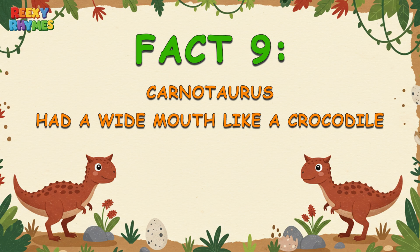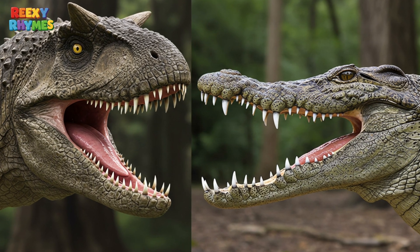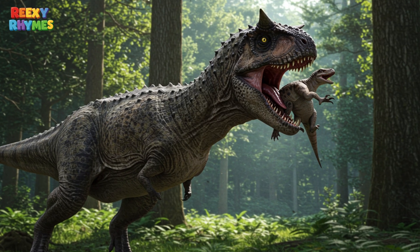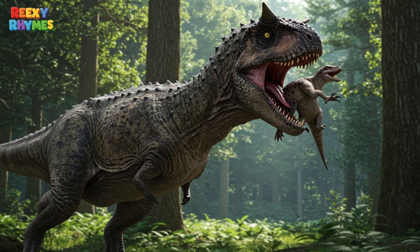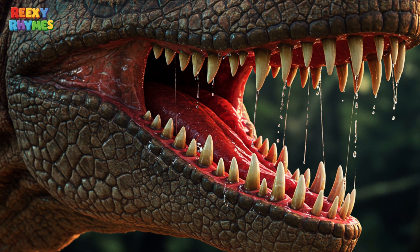Fact 9. Carnotaurus had a surprisingly wide mouth, just like a crocodile. This let it snap up prey super fast and swallow it easily. Its teeth were razor sharp — a true prehistoric predator.